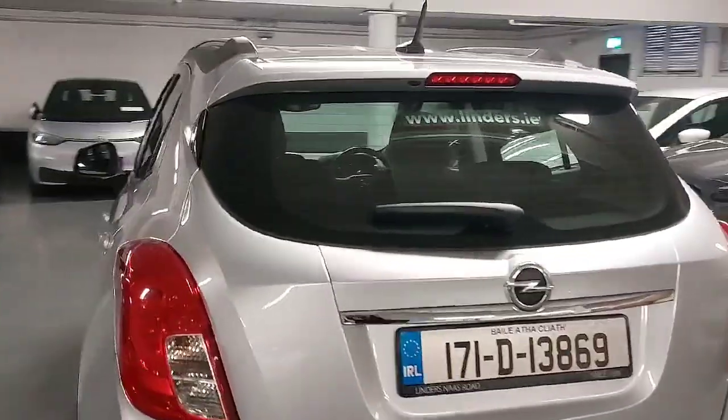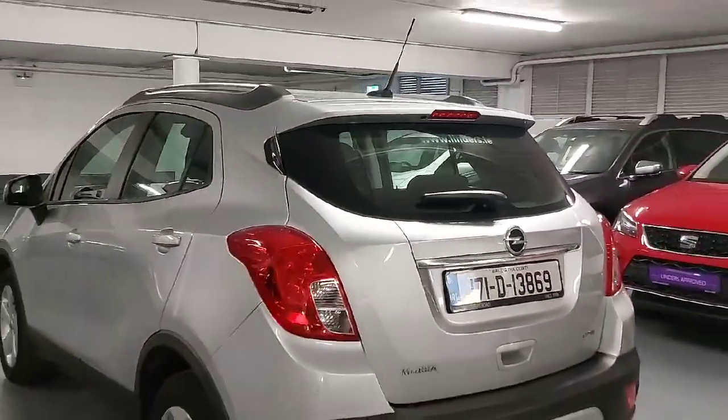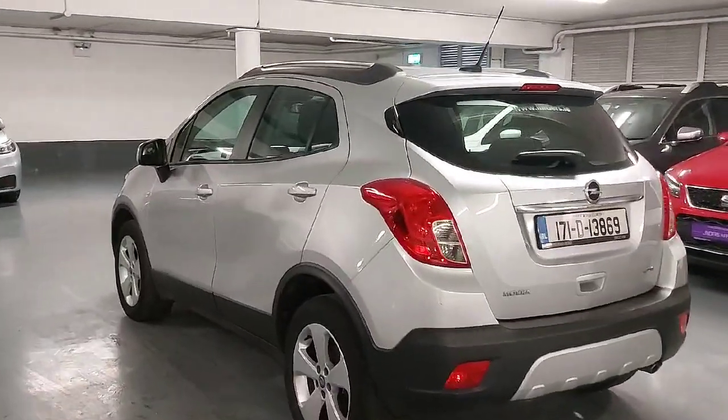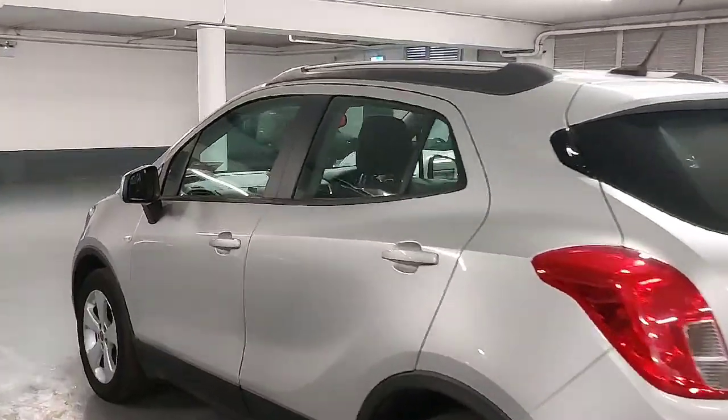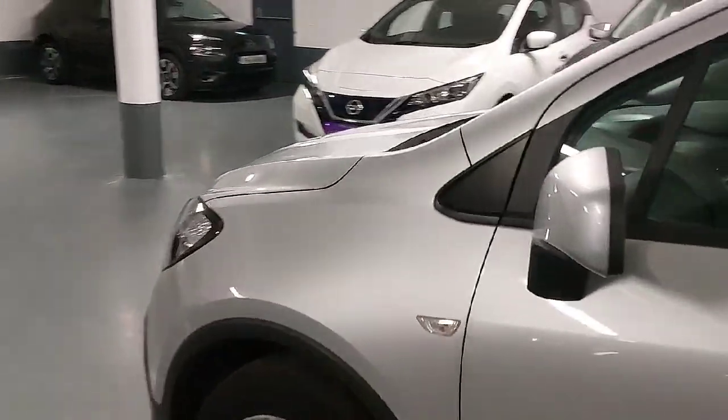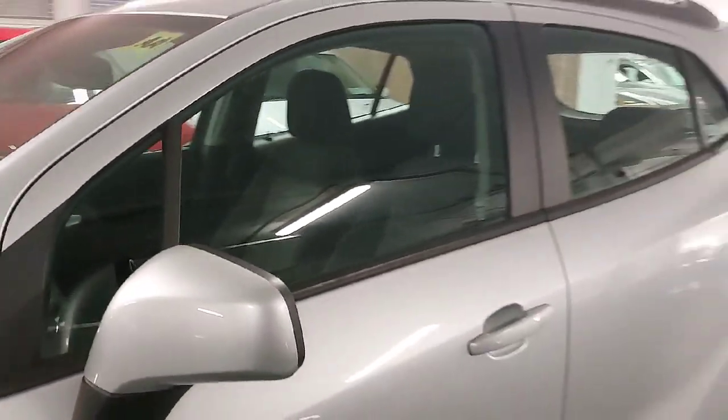The NCT is just out of date so we both pay for and guarantee the NCT on the car as well. It comes with a full year warranty or 12,000 kilometres, whichever comes first. As you can see the car has been really well kept and it has a nice low mileage on it — I'll show you the mileage when we get inside.